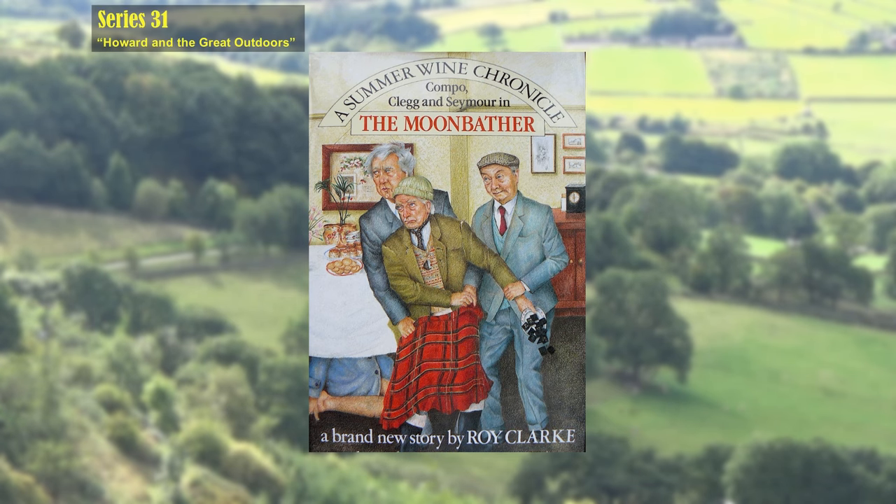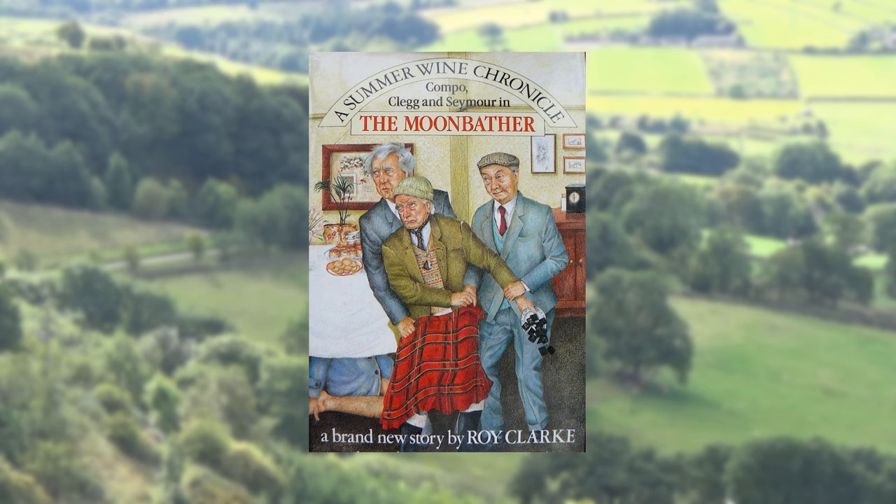In Roy Clarke's 1987 novel 'The Moonbather,' Howard and Pearl's surname is Sibshaw, but it's only mentioned once in the TV show — in this episode, when Glenda refers to Howard as Mr Sibshaw.